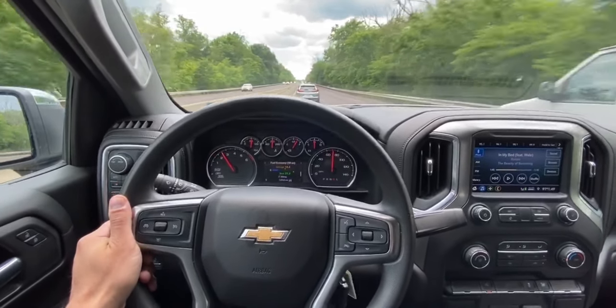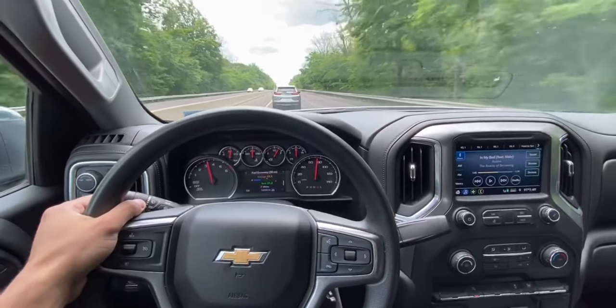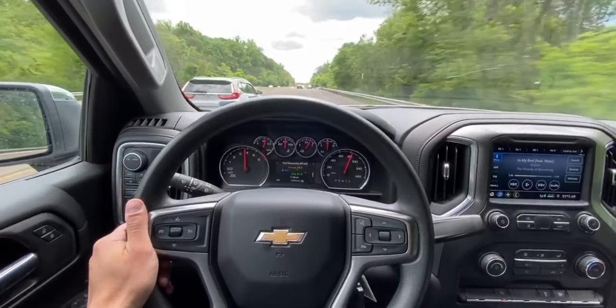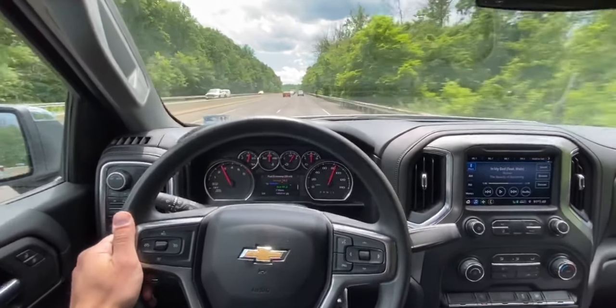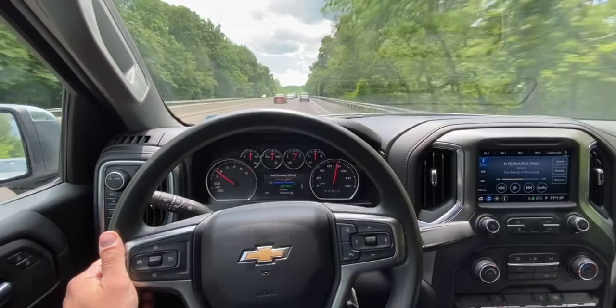Right now I'm in the brand new 2020 Chevy Silverado 1500 LT. As usual, I'm gonna walk you around this car, show you the inside and outside, do a little test drive, and I'll even do a 0-60 test and a 60-100 test — everything you guys wanna see.